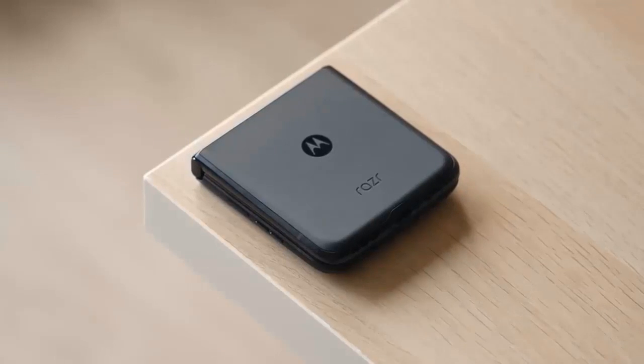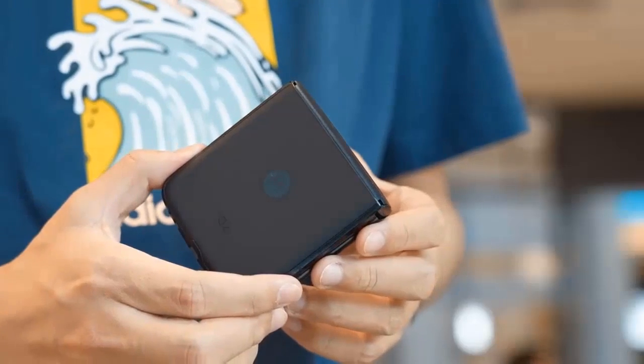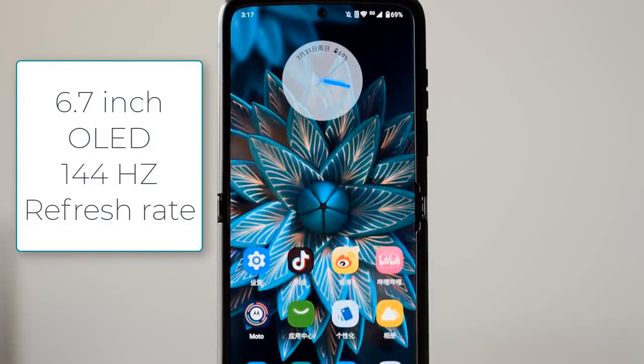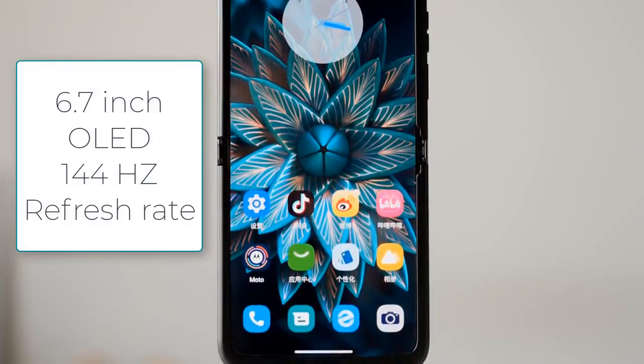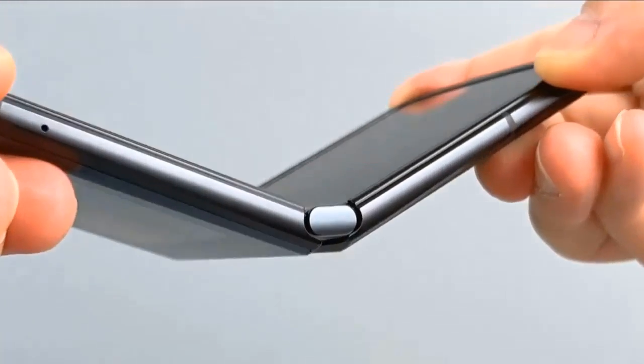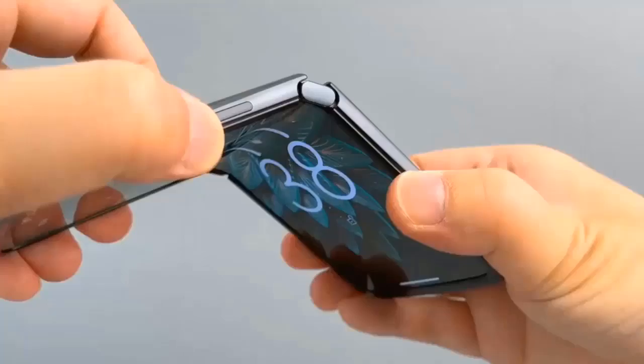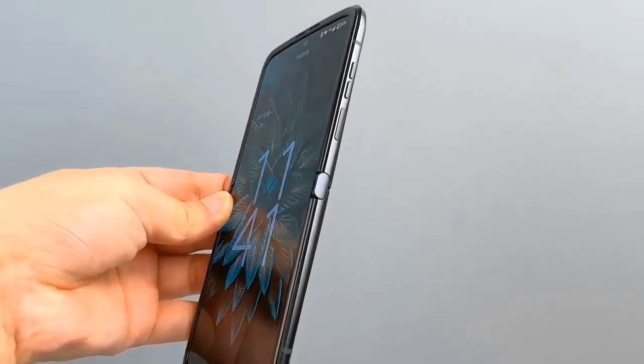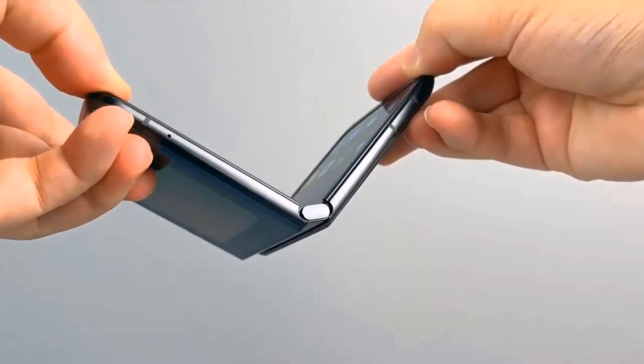The screen's diagonal is 6.7 inches, the same as the predecessor, but that's where the similarities end. The new OLED panel has a better hinge that bends in a pear shape to close completely when folded. It supports HDR10 Plus and comes with a 144Hz refresh rate.